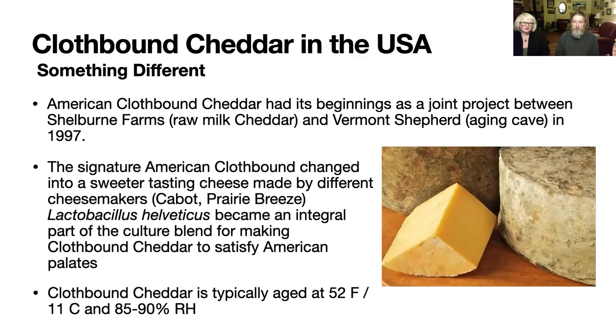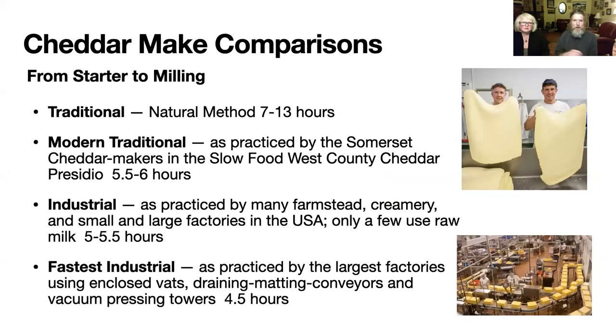American cloth-bound cheddar started right here in Vermont with the aging at Shelburne Farms, but what it's turned into is a cheese really engineered for the American palate — a sweet-tasting, somewhat nutty cheese made from pasteurized milk with appropriate cultures added to get that kind of flavor. Rather than a heritage approach, this was more like a designed marketing approach to make something Americans would love — and they do love it.